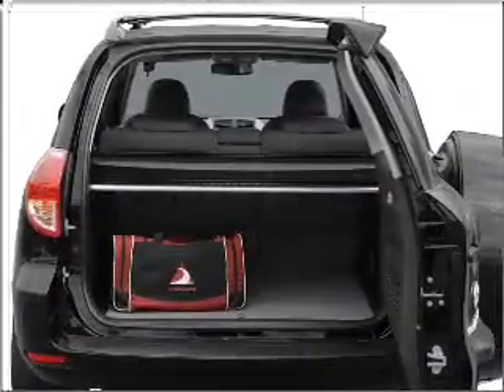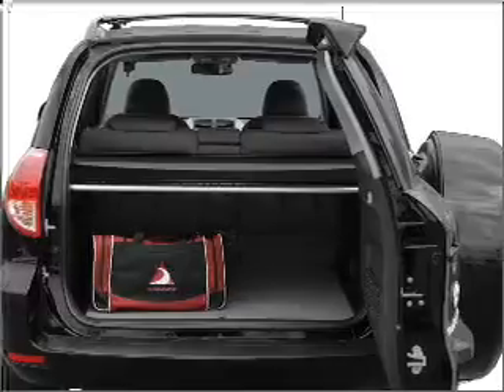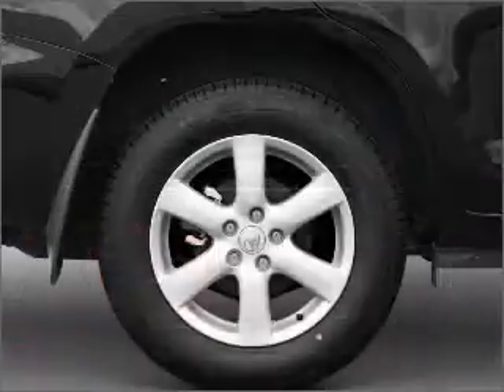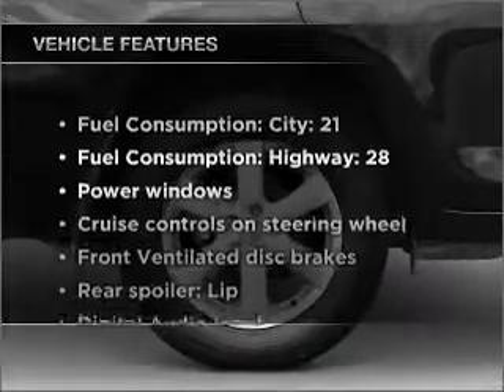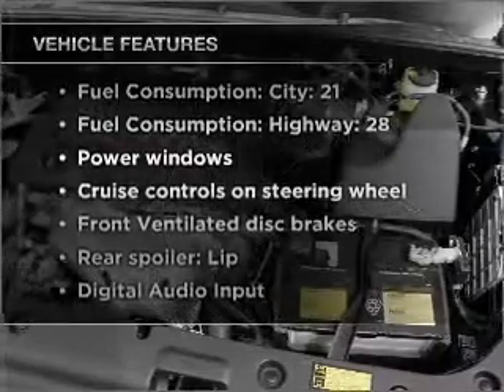Stand out from the crowd with premium wheels. Anti-lock brakes help you bring your vehicle to a safe stop. Heated seats make cold-weather driving more endurable. Plus, enjoy these notable features that are included in this ride.